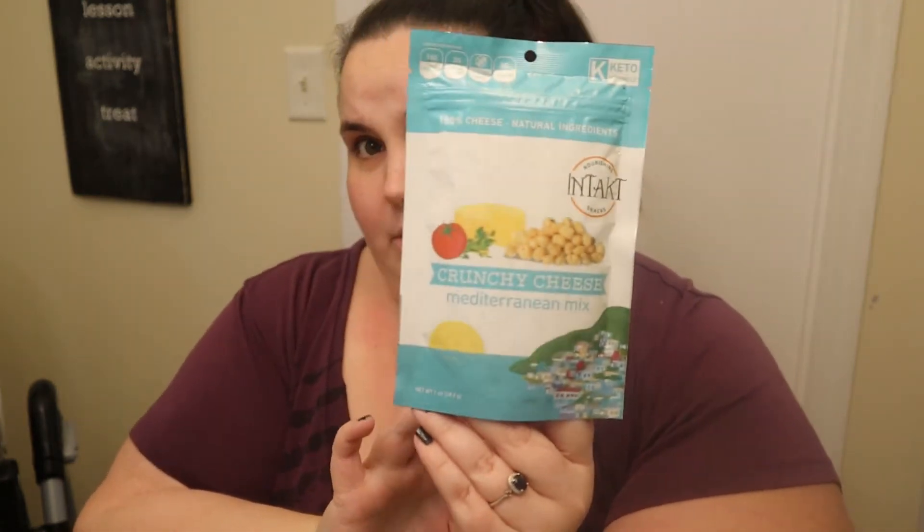Right on top I have Intact Nourishing Snacks — a crunchy cheese Mediterranean mix. Ingredients: mature semi-hard cheese, salt, enzymes, tomato powder, basil, oregano, and salt. Very straightforward. Two servings per container, 80 calories per serving, six grams of fat, less than one carb, no sugars whatsoever, and five grams of protein. The ingredients look good; fat to protein is basically the same, which isn't my ideal, but I would definitely eat these. Nothing concerning on this label.